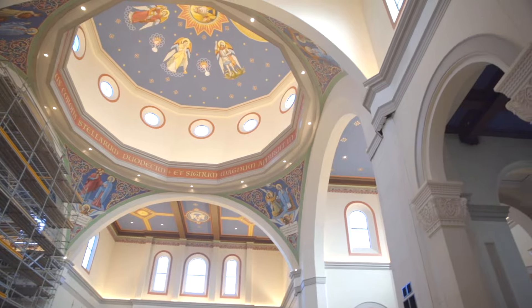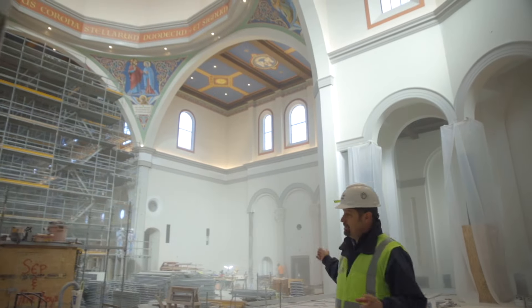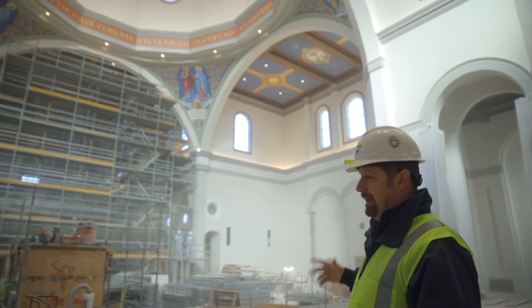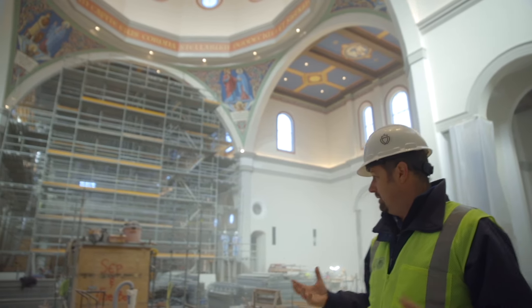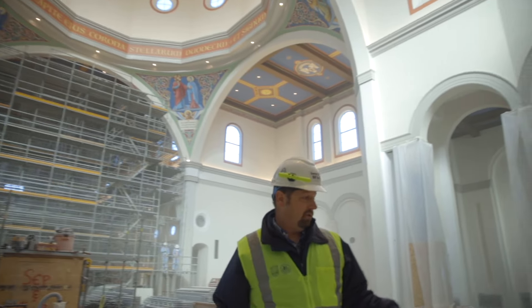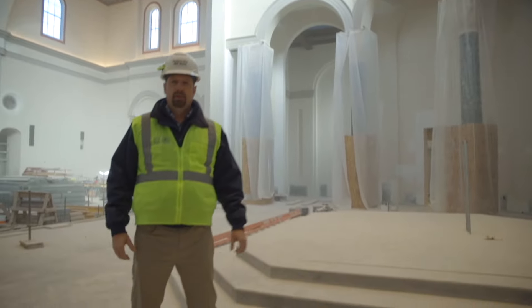It's been inspected and they're taking the scaffolding down. As this scaffolding system comes down in the crossing and transepts, and once those materials are cleared, that'll make way for our stone installation guys to come and start flooring that, and then do the stone flooring in the sanctuary. Now we're going to turn it over to Father Rutledge, and he's going to talk about the main altar.